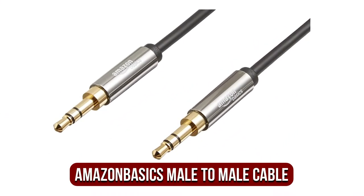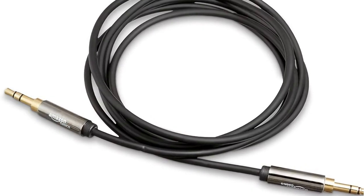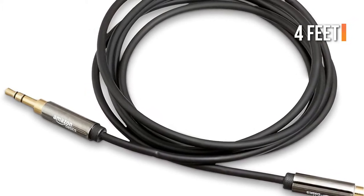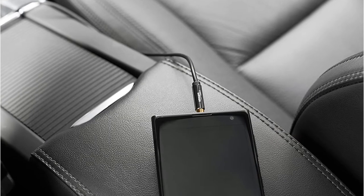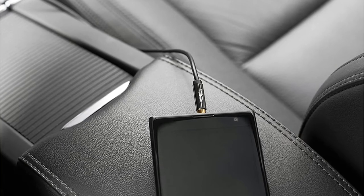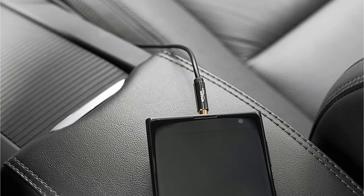Moving up at number 2 is the Amazon Basics 3.5mm Male-to-Male Cable. The Amazon Basics 3.5mm Auxiliary Wire is fantastic value for the money and is reliable for long-term use. It's 4 feet, which is a decent size, however if that's too short you can upgrade to the longer 8-foot version. The guarantee is for 1 year, which means you have the comfort of protection during the first year of use. The compatibility is excellent as you can connect basically any media playing device.